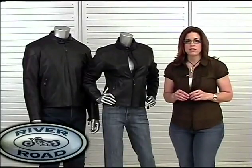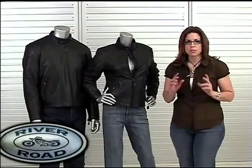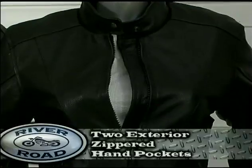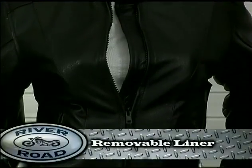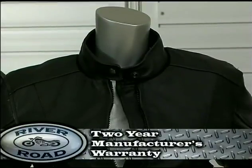You will find the lack of visible branding along with black zippers and snaps completes the understated look. The Race Jacket features two exterior zippered hand pockets, zippered sleeves, adjustable side snap at waist, removable liner, snap over collar, and a two-year manufacturer's warranty.